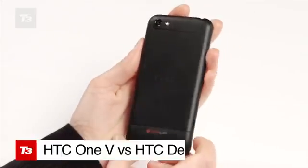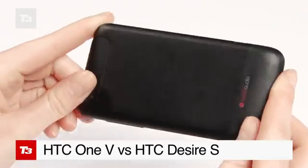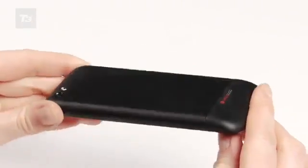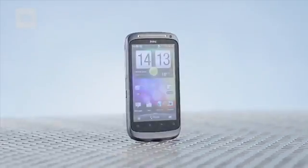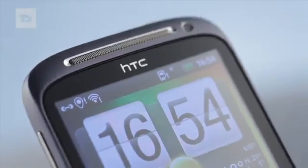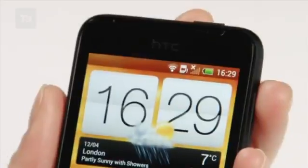The HTC One V is the lower-specced, lower-priced offering from the new One Series lineup from HTC. It's set to replace the Desire S as the budget phone for the Android-loving smartphone maker, but is it worth the upgrade or should you look elsewhere? We compare the pair.